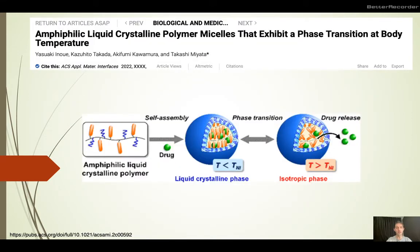The second story that caught my interest today is a story from ACS Applied Meta Interfaces about an amphiphilic polymer that can actually assemble into a liquid crystalline phase below a certain temperature. In this liquid crystalline phase it can contain, or act as a carrier for, various payloads such as drugs.